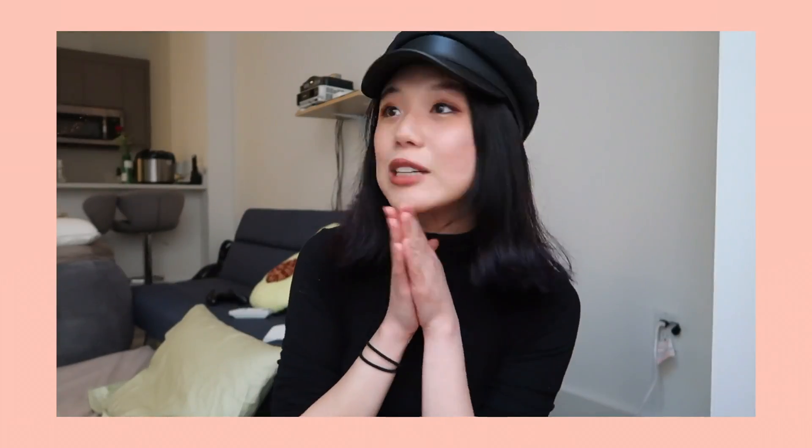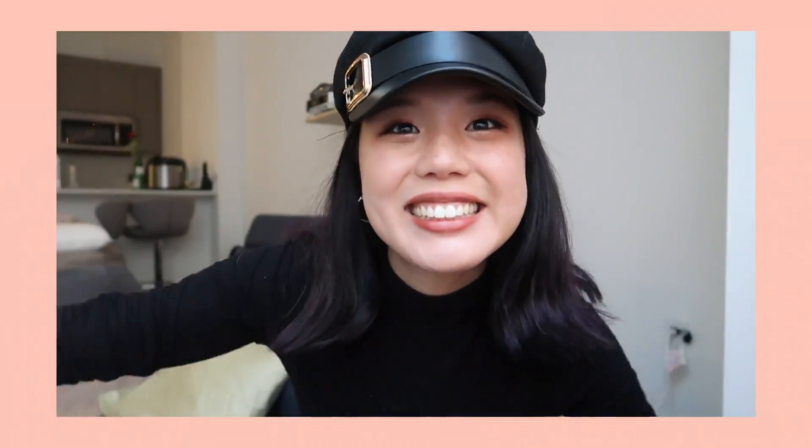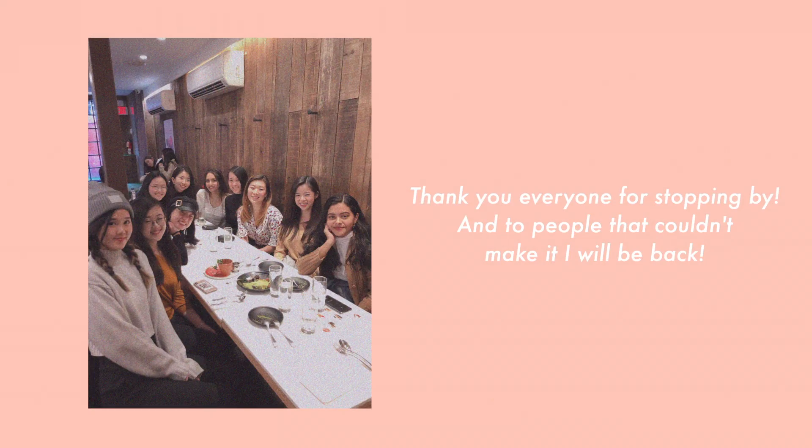Okay, this is the finished look! These earrings are from En Route Jewelry. Justin's here talking to his mom. I'm going to head out now and I'll see you guys at the meetup. Bye! And I'll see you guys next time.